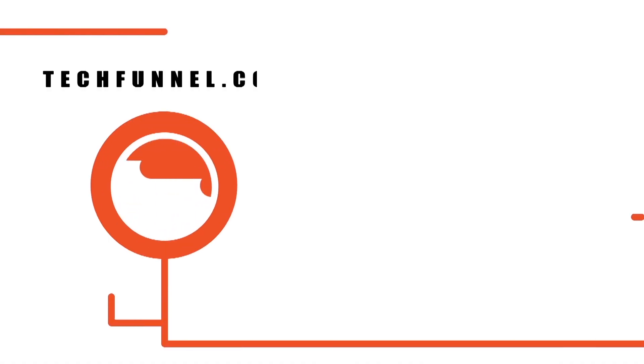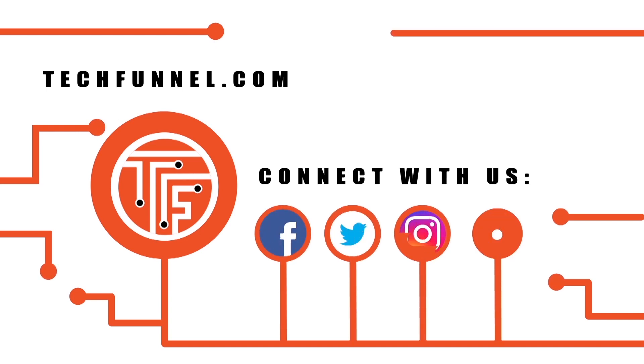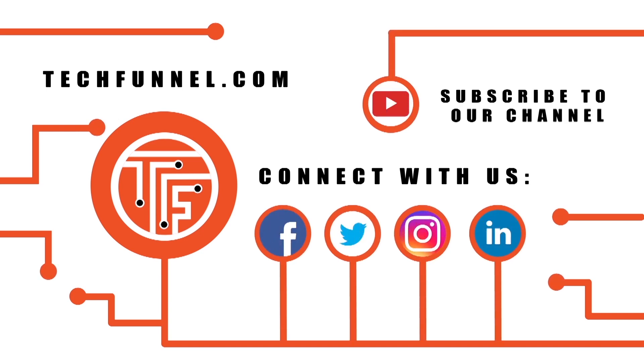If you want to learn more about blueprint technology, click over to techfunnel.com. Also connect with us on Facebook, Twitter, Instagram, and LinkedIn to gather more insights on this and other important topics.